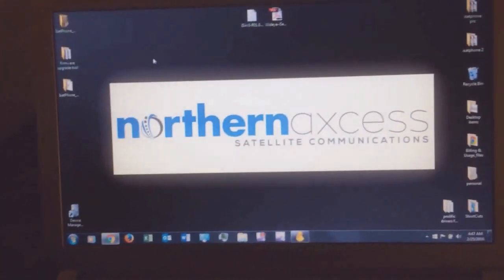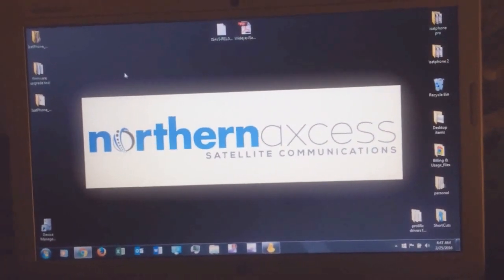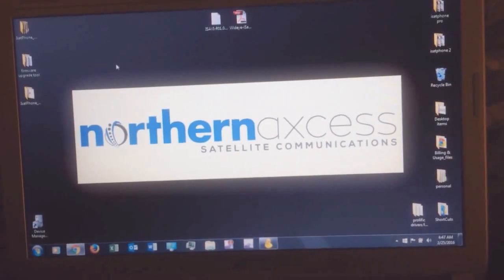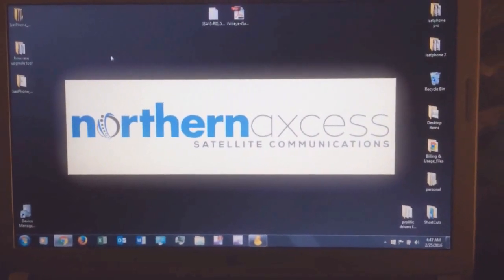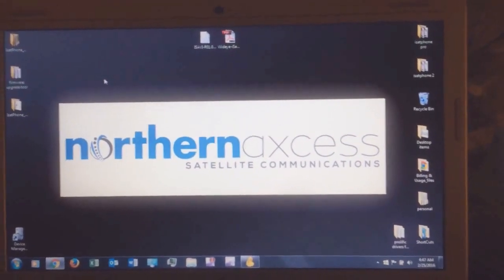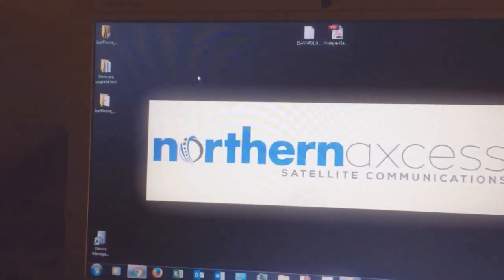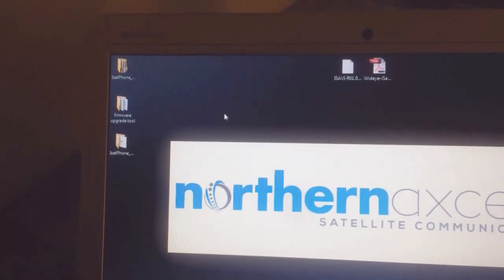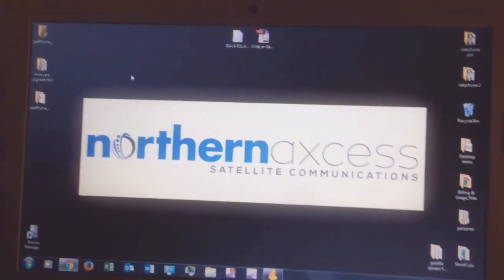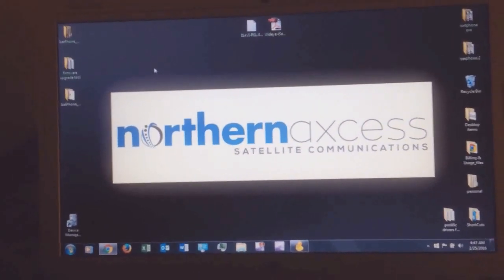Those of you that still have this phone, there is a mandatory upgrade because basically what's been happening is those with this phone have absolutely no signal, or it just doesn't register on the network. They have released a firmware version 5.11.0, which I have already downloaded here on our desktop, and we're going to go through the steps so you can get your phone back up and running again.